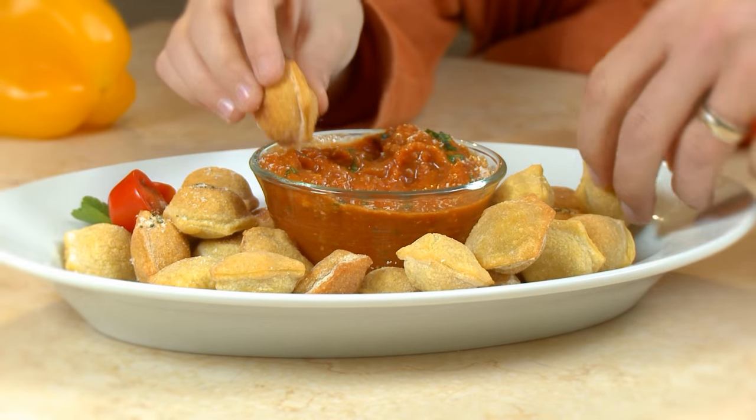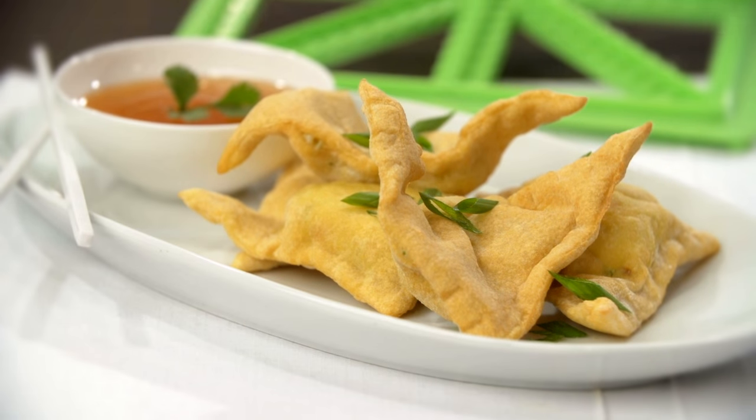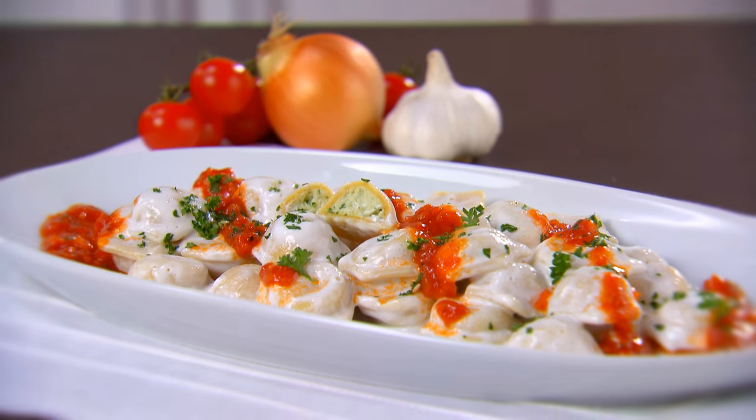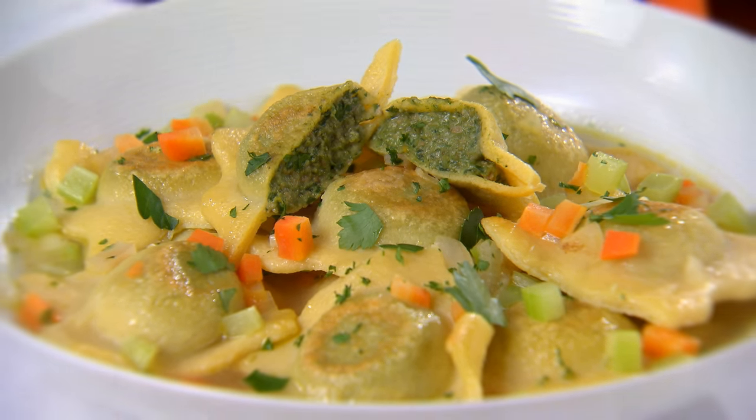Like Italian ravioli and tortellini, Cantonese wontons, amazing Turkish monte — and we're just getting started. Feast your eyes on these amazing pasta dishes.